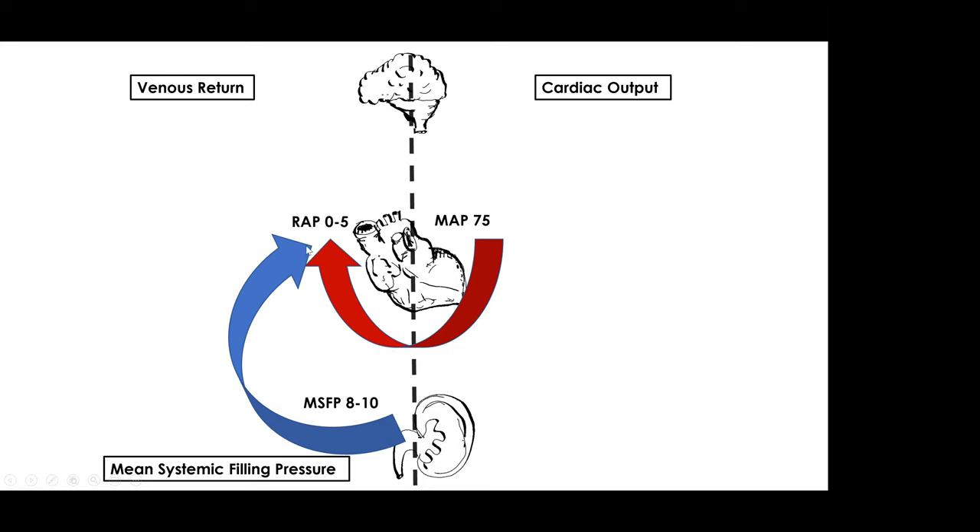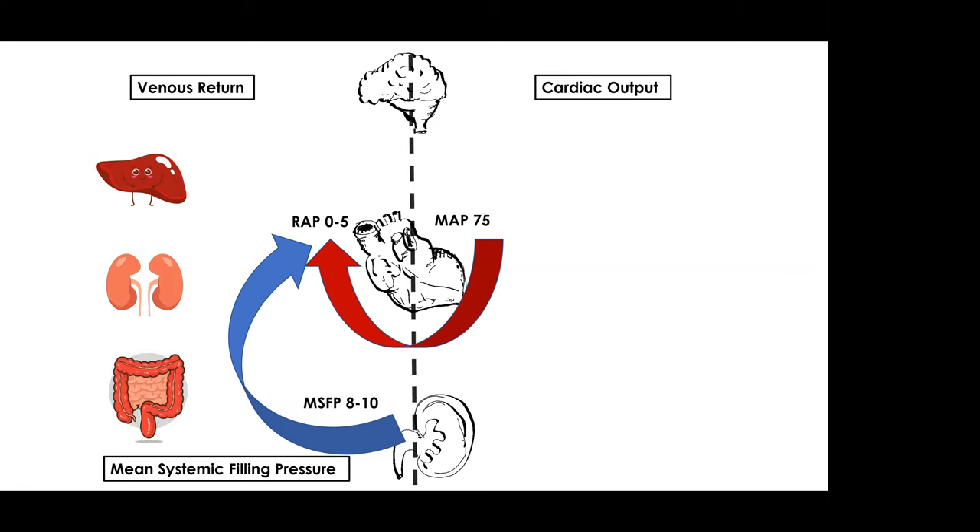There is a delicate balance between the right atrial pressure and the mean systemic filling pressure. If you iatrogenically start to increase the central venous pressure by giving indiscriminate volume, the right atrial pressure starts to rise. Although your mean systemic filling pressure will rise as well, it will not do so at the same magnitude. Therefore, you set up a situation where you have a high right atrial pressure and a lower mean systemic filling pressure, destroying that gradient. This manifests as venous congestion in encapsulated organs such as the liver, kidney, and splanchnic circulation.